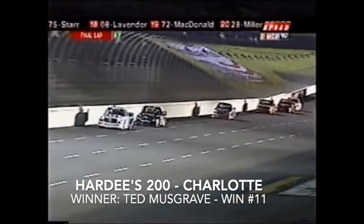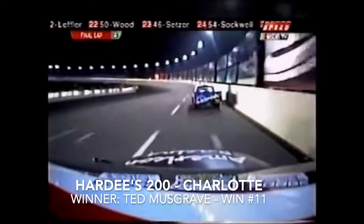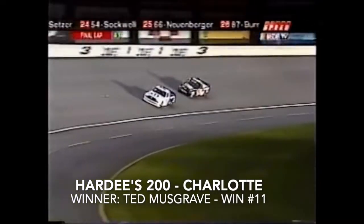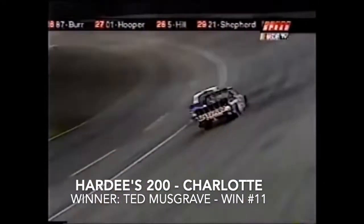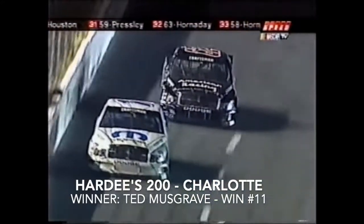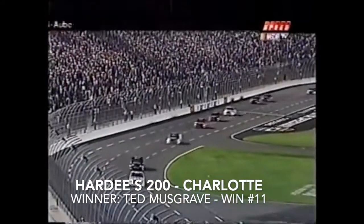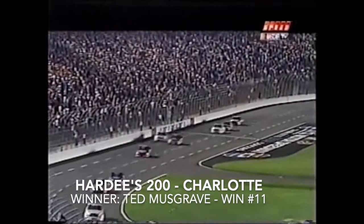It's the Mopar Dodge number one of Ted Musgrave and the American Racing Wheels number 62 of Brendan Gone. As they make the final turn, Brendan Gone stays high through three trying to make the pass on Musgrave. Coming out of four — it's Ted Musgrave holding on for the win! And we've got caution — big trouble between three and four, several trucks involved!